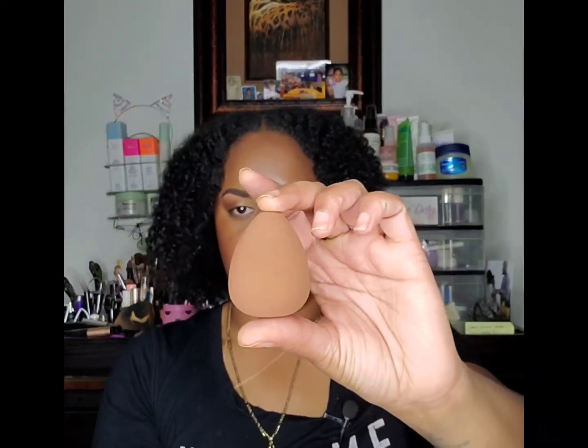Then I got another sponge — I think this was the Nude Too. It's a brown sponge. This is what it looks like. So again, this is the Nude Too sponge.